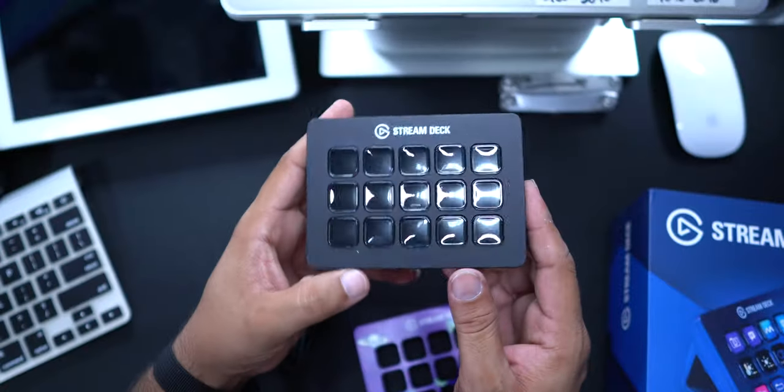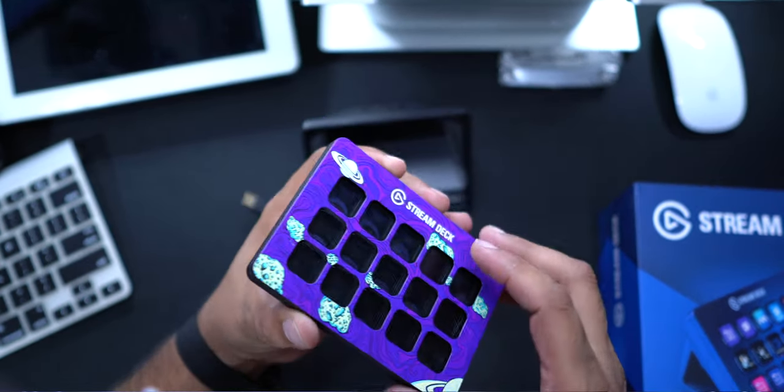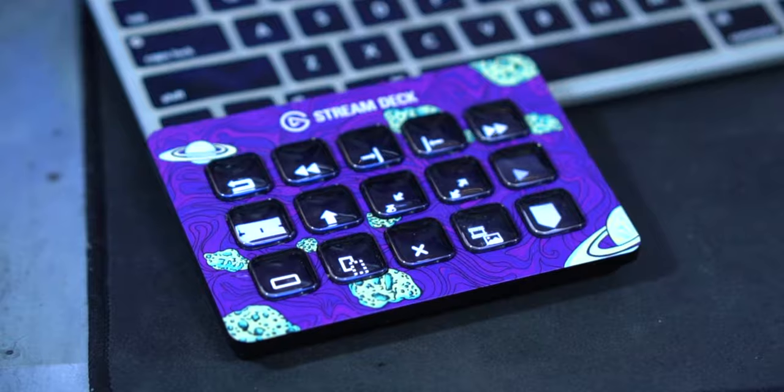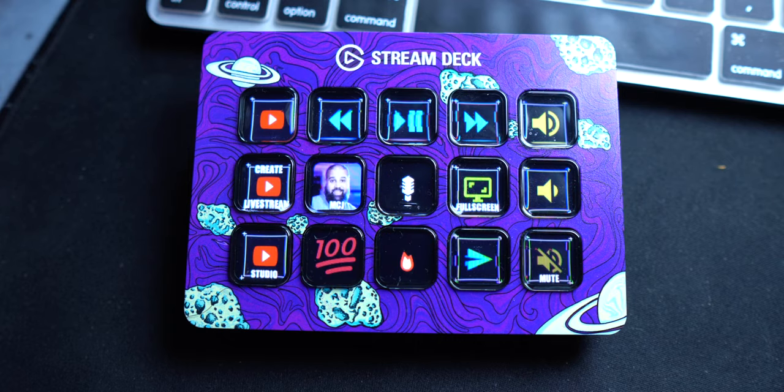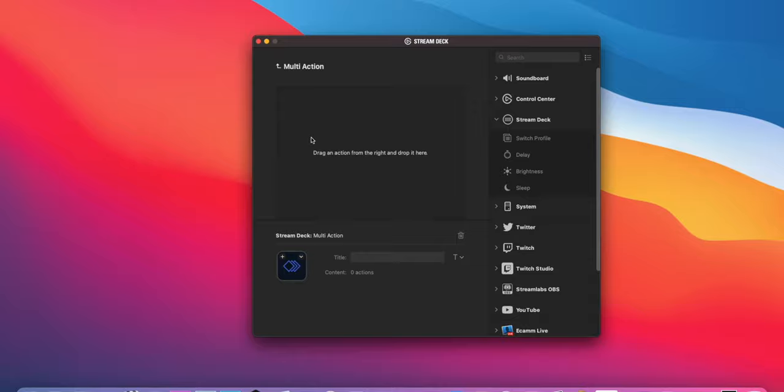The Stream Deck has changed my entire computer experience. It has quickly become my computer companion, allowing me to quickly switch between applications, opening my favorite web pages, or even controlling multiple devices with one simple button press.